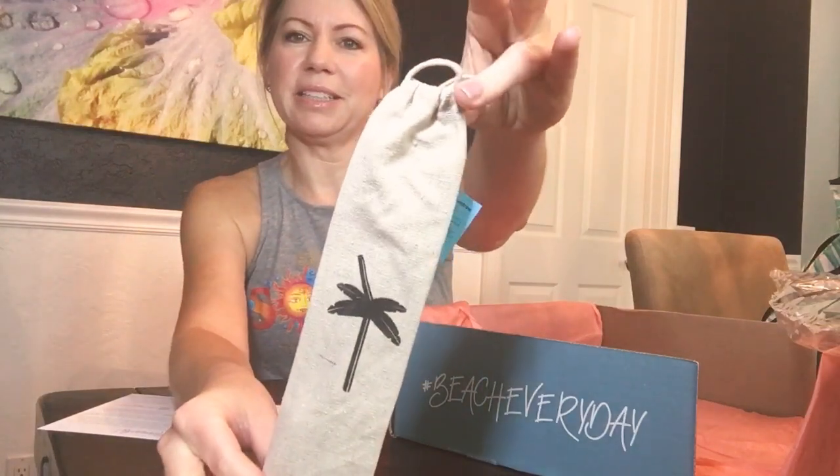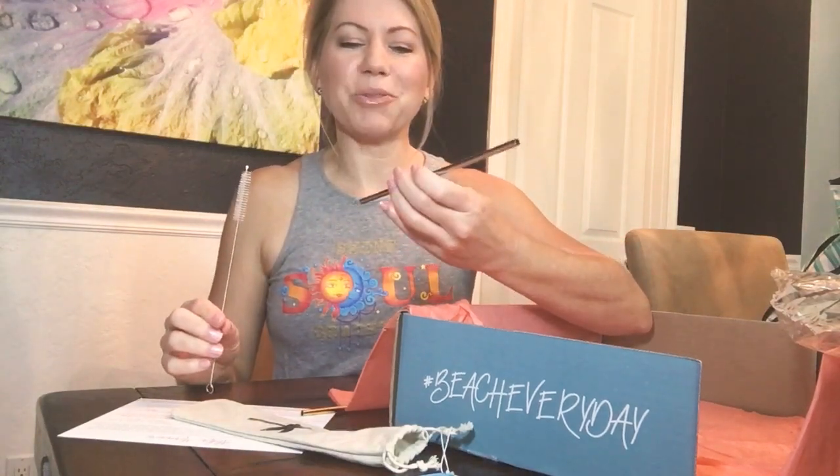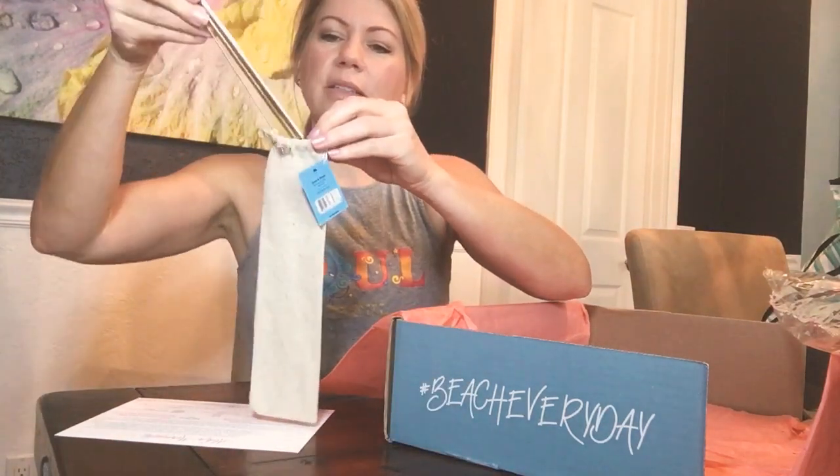I saw this online and was really excited about it — look at this cute little bag with metal straws in it. I'm all about environmentally friendly things. A lot of places have already banned plastic straws. There's a silver one and a gold one, and most importantly there's a little cleaner — nothing is more gross than thinking about what could be stuck in a straw, but you just clean it right out. Awesome.